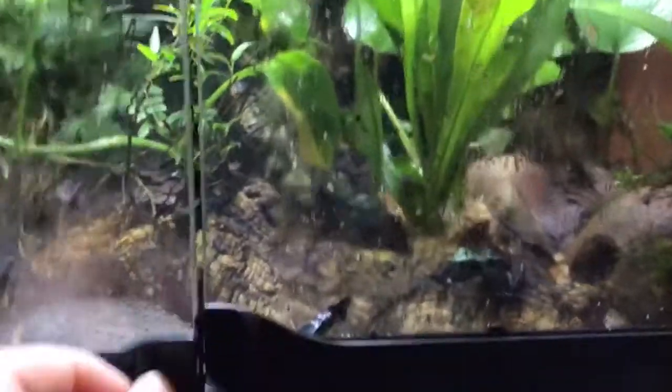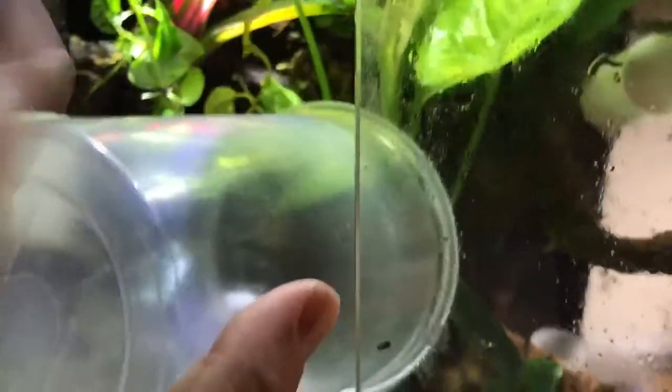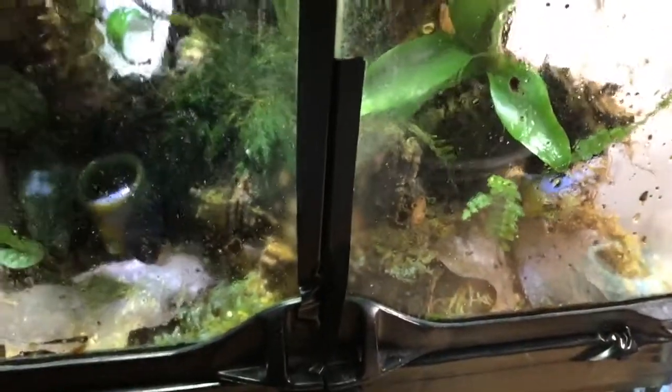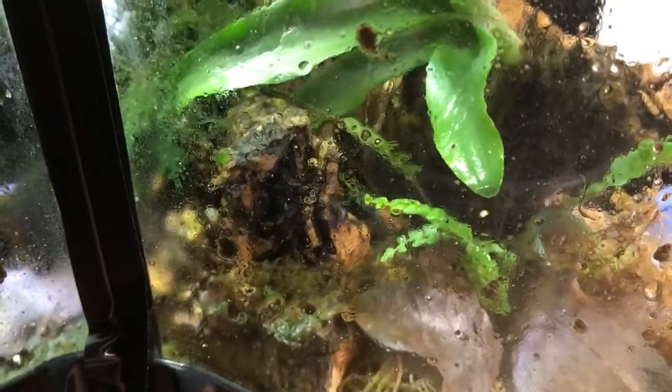I'm going to let them finish their meal and we'll go up top and feed the imitators. I don't know how much I'll capture on camera and the glass is pretty condensated as well. But they're eating — they're becoming a little more bold as time goes.